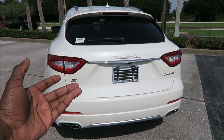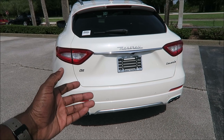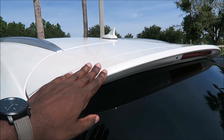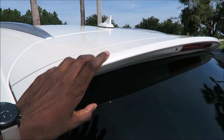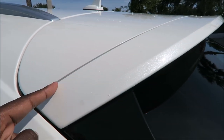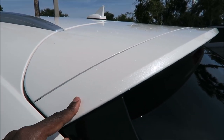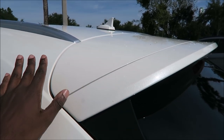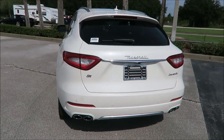Not much changes at the back of the Levante Grand Lusso, but a couple things might stick out. Up top, the spoiler is actually body-matched to the color of the car. Because this has the Bianca Alp paint, the spoiler is done in the body color. Normally on a Levante the spoiler is done in gloss black, but on the Grand Lusso they body-match it so everything looks uniform.